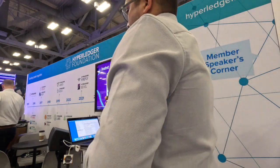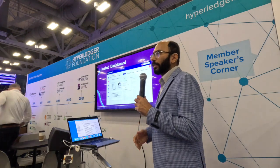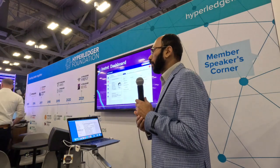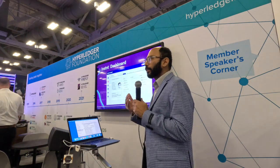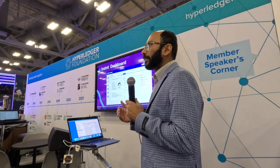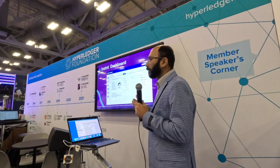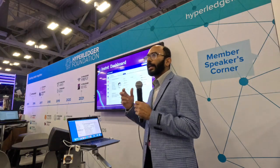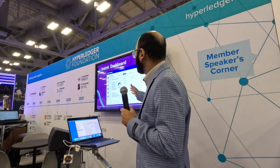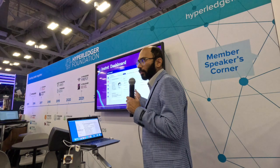Alberto just demonstrated how Instant customers can leverage the Instant compliant wallet to provide end users a credential backed by Hyperledger and decentralized technologies, proving they can own their own identities. As a business, customers can log into the Instant dashboard and verify all the information and processes Instant applied to verify that end user before providing a credential — including document verification, device manifestation, biometrics, behavior check, and the machine learning models Instant applied.